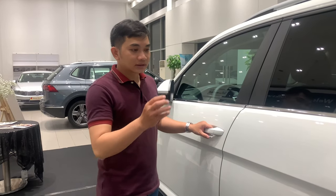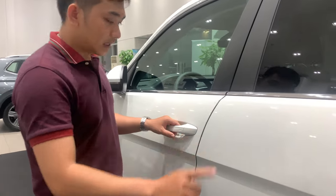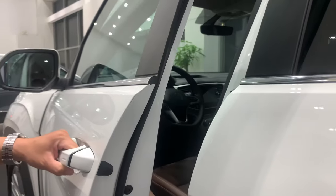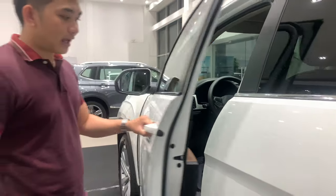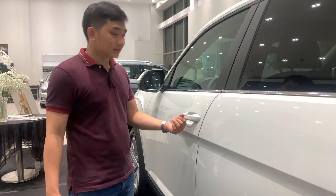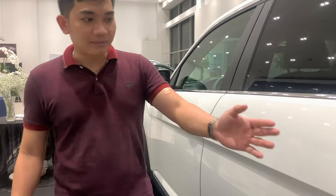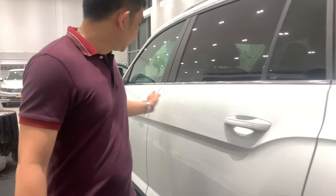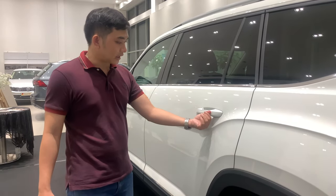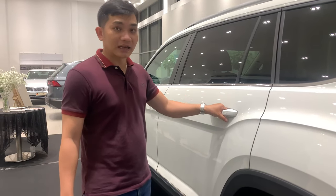Điểm số 9, cảm biến mở cửa được trang bị trên 4 tay nắm cửa. Chúng ta chỉ cần đặt tay lên để mở cửa ra. Và khi đóng, chúng ta chỉ cần che cảm biến và xe sẽ khóa lại. Nó được trang bị trên cả 4 cánh cửa, 2 cửa trước và 2 cửa sau.